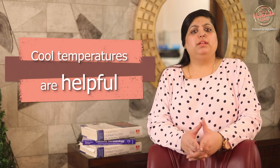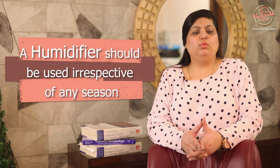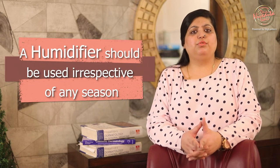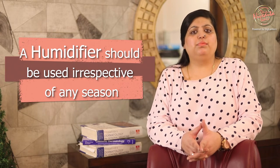Cool temperatures, particularly at night, are helpful because sweating causes irritation and itch. A humidifier or cool mist prevents excessive drying and should be used in both winters, when heating dries up the atmosphere, and in summers, when air conditioning absorbs the moisture from the air.